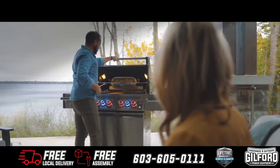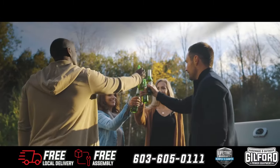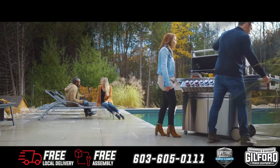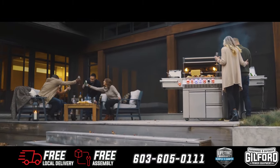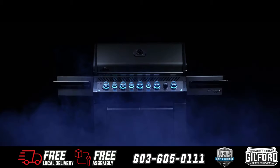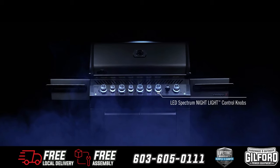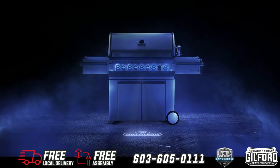Discover that party atmosphere with Napoleon's gourmet outdoor kitchens and grill up restaurant-quality food in your own backyard — perfect for the grill masters who love entertaining. Napoleon's exclusive Nightlight control knobs with safety glow colors can be changed to match any decor, and new proximity lighting makes cooking long into the night a breeze.